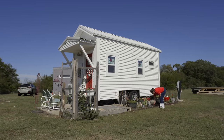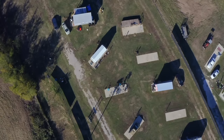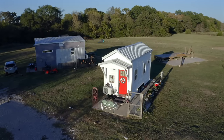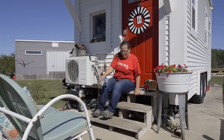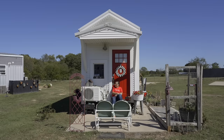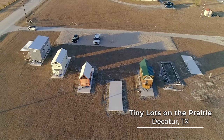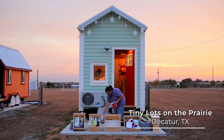Hi, I'm Cheryl. This is my tiny house that I helped build. I'm here at the Bird's Nest Tiny House Community in East Texas. I've been living in my tiny house for six years. I lived at Tiny Lots on the Prairie in Decatur for five years and I've been here starting my second year.